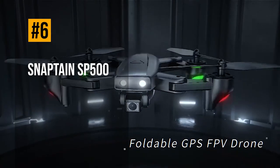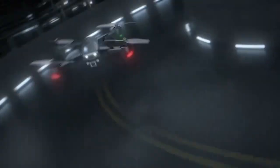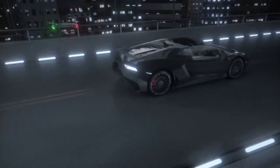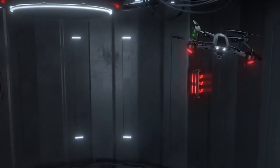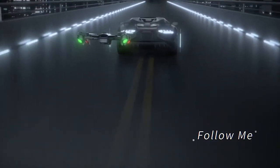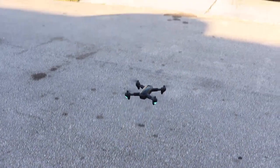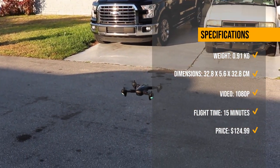Next, we have the SnapTane SP500, a foldable and compact drone that can fit in your pocket or backpack. This drone has a flight time of up to 15 minutes, a transmission range of 220 meters, and a 1080p camera. The SP500 is smart to fly, with multiple intelligent modes such as gesture control, follow me, circle fly, and waypoint flight. The SP500 has received mostly positive reviews from users who enjoyed its portability, features, and camera quality.